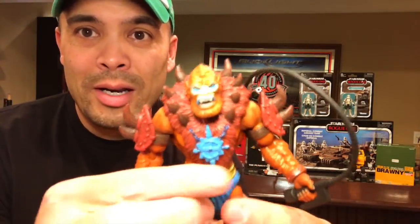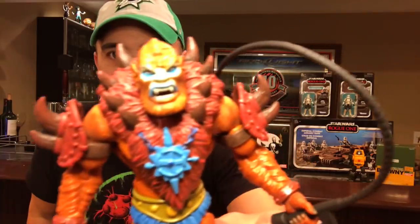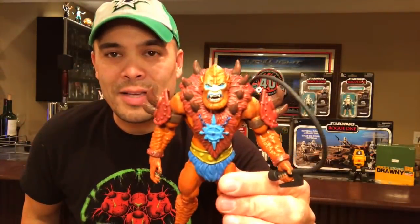Here is the Beast Man — you saw this one out of package already. Loose, complete, looking fantastic. He's going to look great. I definitely need to pick up some more of the Evil Warriors — I do have an Evil-Lyn, which you'll see in my big Masters of the Universe Classics haul. I've picked up a ton of Masters Classics stuff. Look forward to that — you'll see all the different figures and vehicles that I've picked up, and one gigantic awesome grail of a playset.